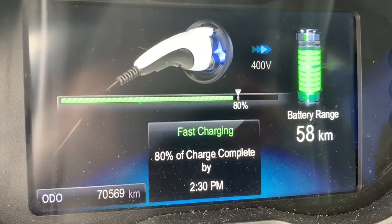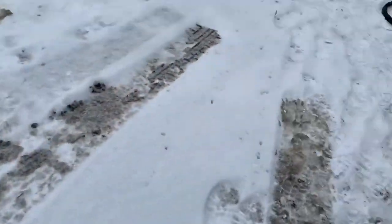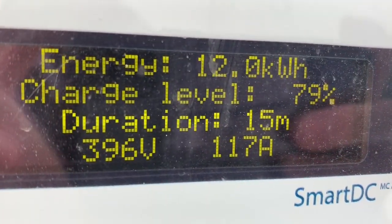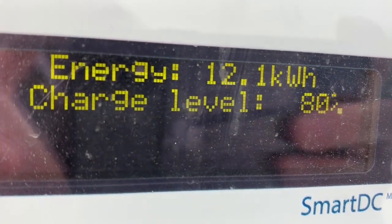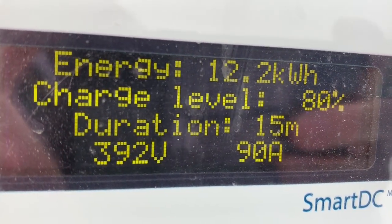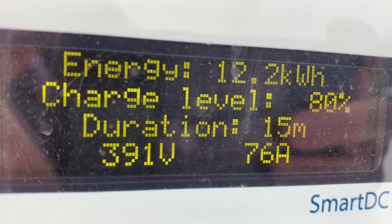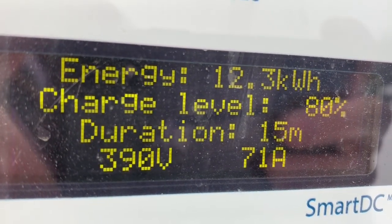We're very close to 80% — I'm just going to show you where it's sitting before it shuts down. There we go: 79%, 396 volts at 117 amps. It's just starting to shut down — you can see the amps are dropping. It'll cut the amps down and continue to charge at a quite a nice rate up to about 95% for this car.